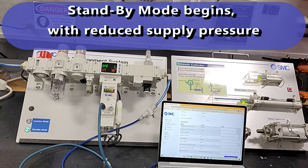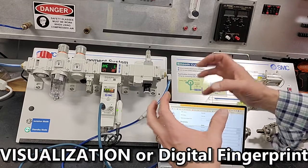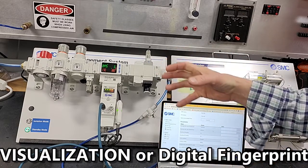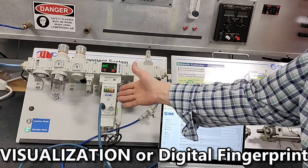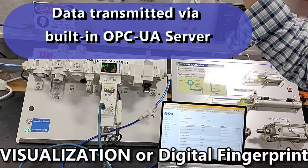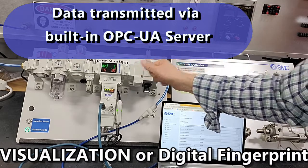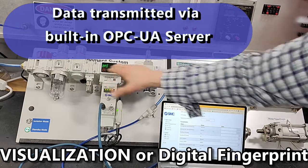That actually engages the second main benefit of this unit, which is the visualization. You can basically take this data up to your SCADA, to your cloud at your company, and you can fingerprint how long it takes for that pressure to decay.